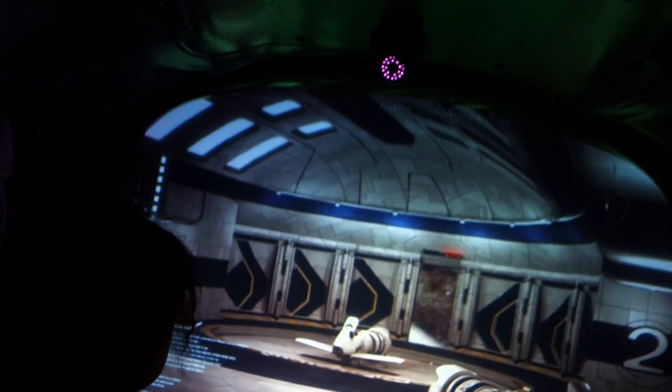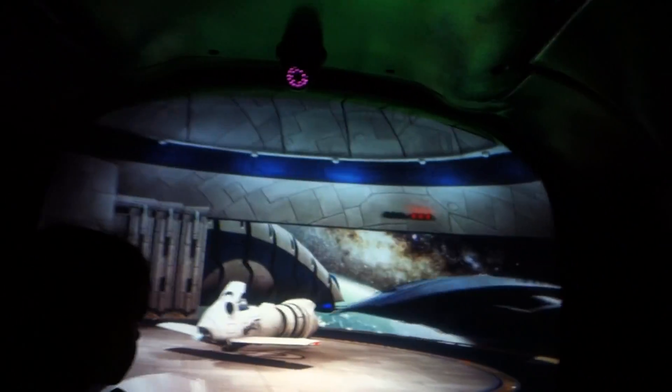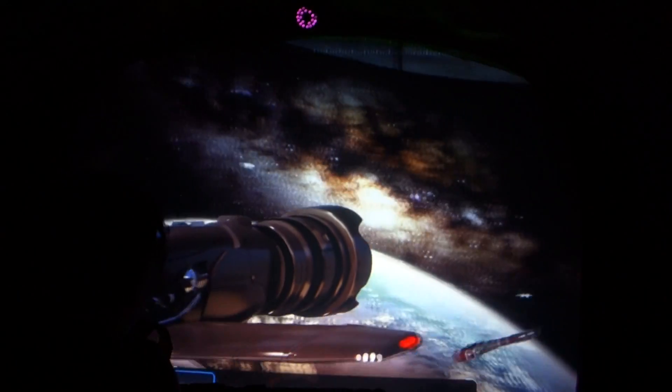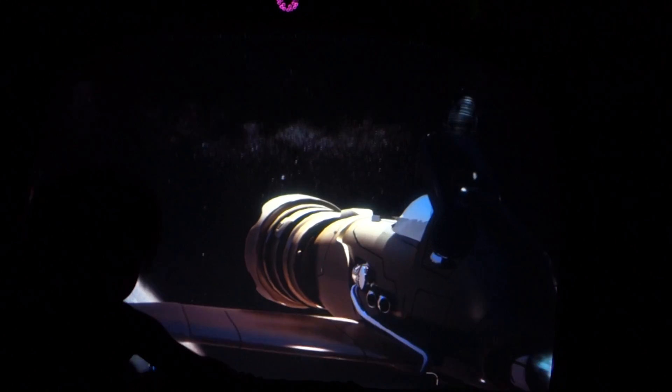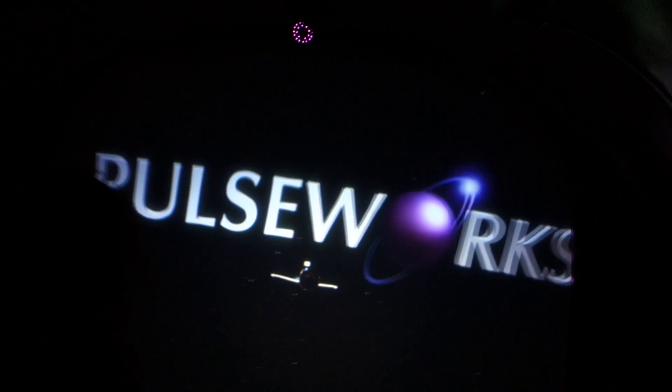Welcome to PulseWorks, a world-class leader in motion simulation. For your enjoyment, please keep your arms and legs away from the doors at all times and remain seated for the duration of the ride. For your comfort, please use the grab rails in front of you and an emergency stop button is located overhead if needed. Now get ready to experience this dynamic and exciting ride. PulseWorks — discovery in motion.